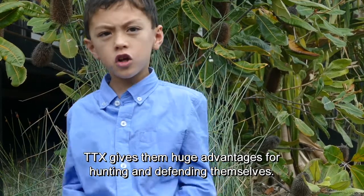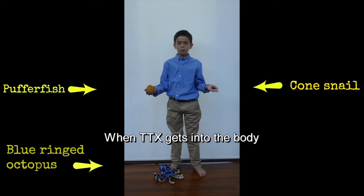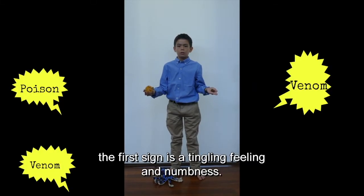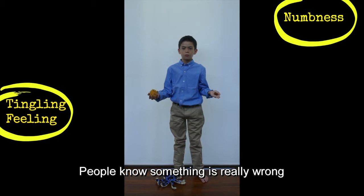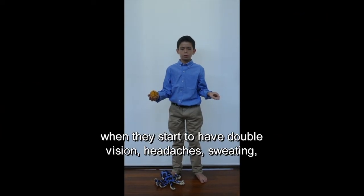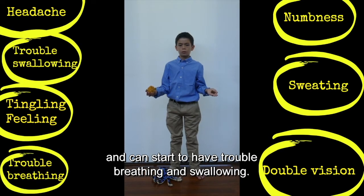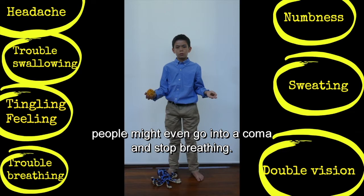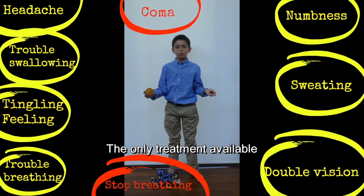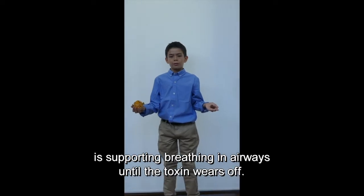So why have these animals evolved to have such a dangerous chemical? TTX gives them huge advantages for hunting and defending themselves. When TTX gets into the body, the first sign is a tingling feeling and numbness. People know something is really wrong when they start to have double vision, headaches, sweating, and can start to have trouble breathing and swallowing. Depending on how much toxin is in the body, people might even go into a coma and stop breathing.